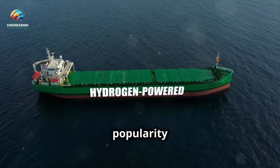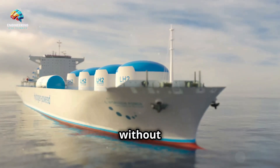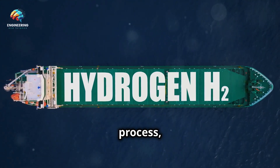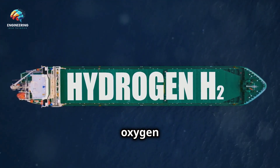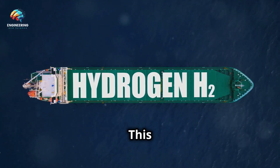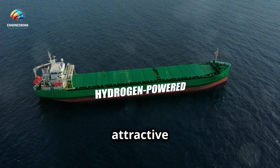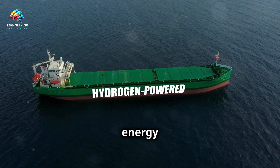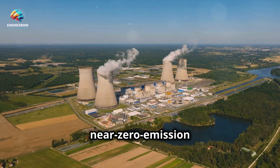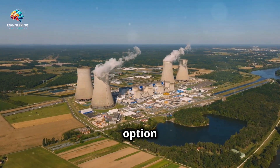Another promising technology is the use of fuel cells, which are gaining popularity due to their efficiency and the fact that they produce electricity without combustion. Fuel cells generate electricity through an electrochemical process, combining hydrogen and oxygen to produce electricity with water as the only by-product. This process is not only clean but also highly efficient, offering the potential for near-zero emission power generation and making it an attractive option for sustainable energy generation.